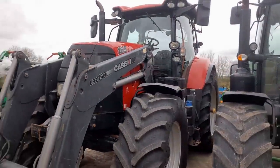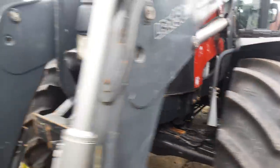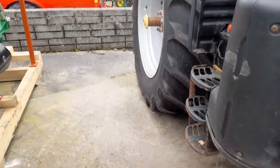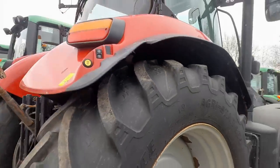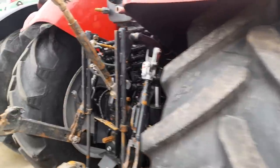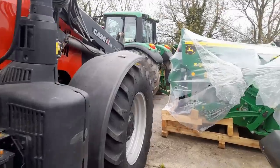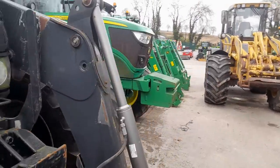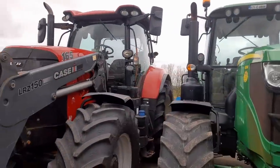Here we have a Case Puma with a loader — 165 Case Puma. Again, good tires on it, front tires are nearly like new. She's got the quick release on the loader. Steps again in very good condition — not bent, not buckled, not anything. Back tires are nearly 90%. She's a 181 — 181, hitchell very little work done. 181 Case Puma. She's got a Case International LRZ 150 loader — a good heavy-duty loader actually. Nice, nice tractor for someone.